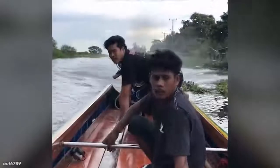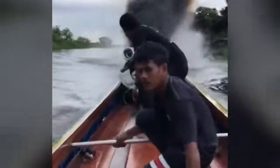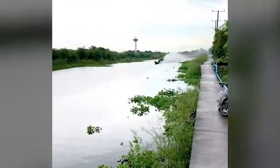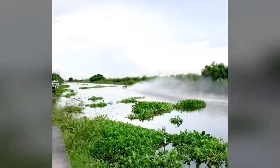There can only be one fast boat in the river, and I'm sure these guys are driving it right now. But I bet these guys have nothing against this turbo jetski — just wait for it.